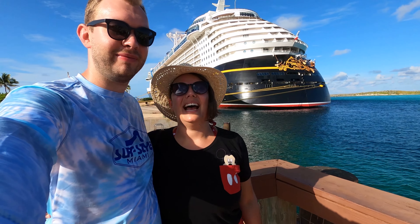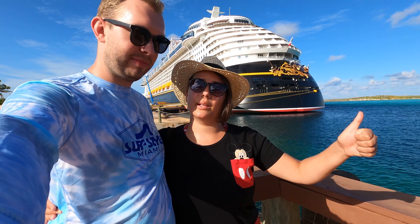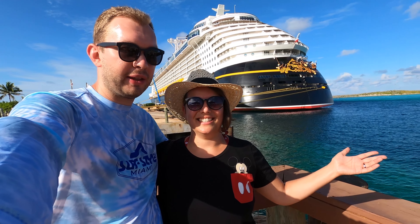Good morning from Castaway Cay! Today we have a sun-filled and fun-filled day with bikes that we have rented. We go snorkeling, we will have lunch here. So we'll take you guys along and explore the island.